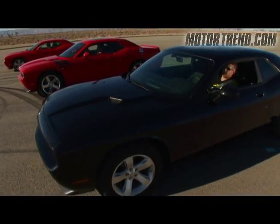How does it compare with the V8s? Best way to find out is a drag race.